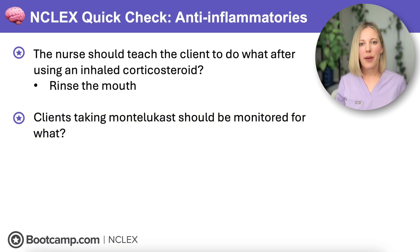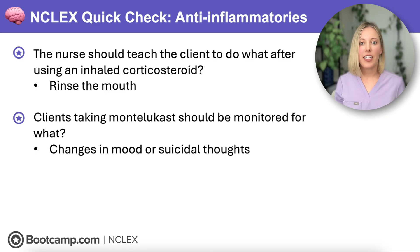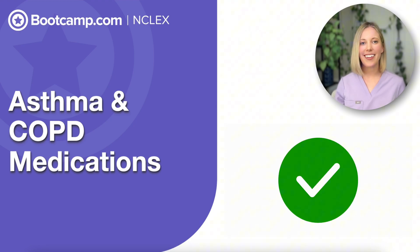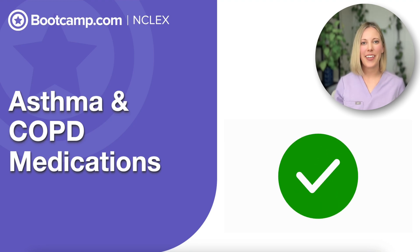And last up — clients taking Montelukast should be monitored for what? Montelukast can cause psychiatric side effects, so we need to monitor for any changes in mood or suicidal thoughts, and if we notice any changes, we need to report these to the healthcare provider right away. You are all set for asthma and COPD medications on the NCLEX. Thank you so much for joining me.